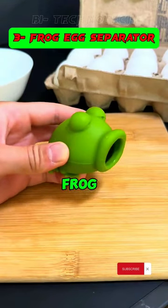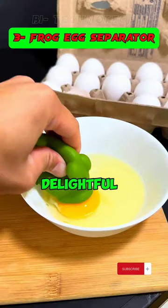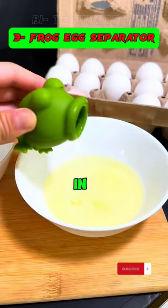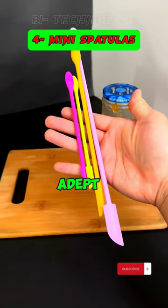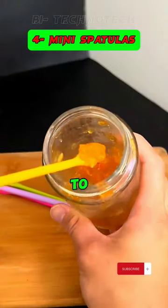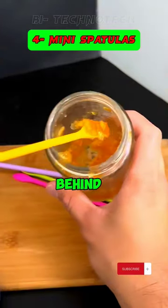3. Introducing our whimsical frog-shaped egg separator, crafted for a delightful and effortless experience in separating egg whites from yolks. 4. This petite spatula scraper is adept at delving into the bottoms of tricky-to-reach bottles and cans, ensuring no residue is left behind.